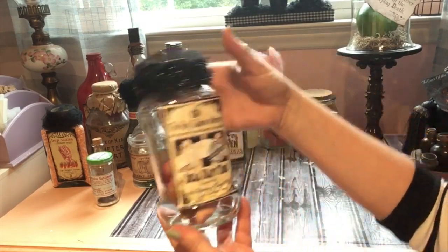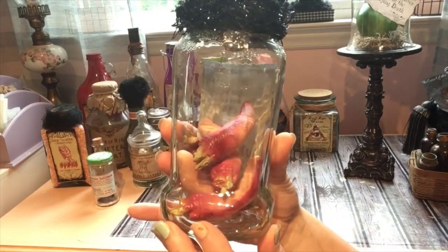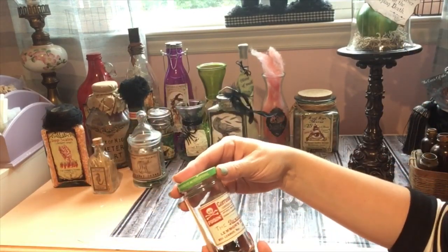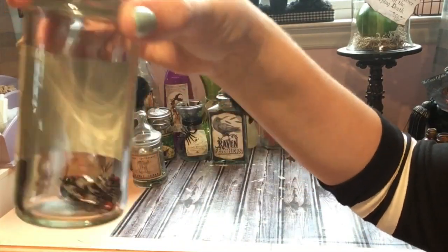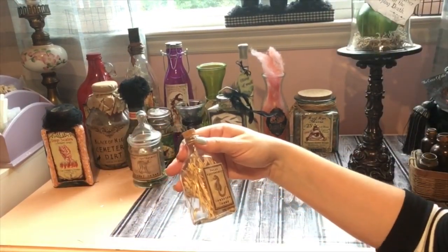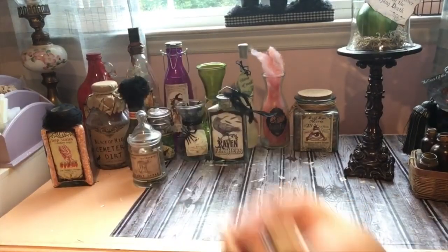This one says 'Dead Man's Toes' — it's a spaghetti jar and these fingers or toes you can get at Dollar Tree or any Halloween store. I put 'Corrosive Sublimate' on this one — I don't know what that means but I had some little flies so I just filled it with those; doesn't really go with the sticker but that's okay. This one says 'Seahorse Noses' — I ripped pieces off a little broom and put those in there.